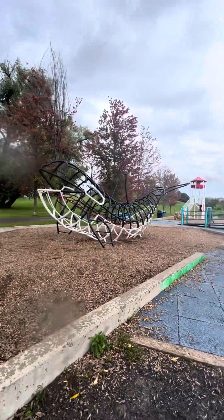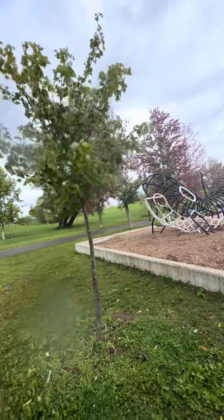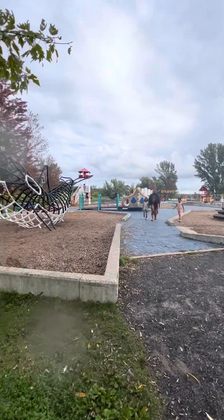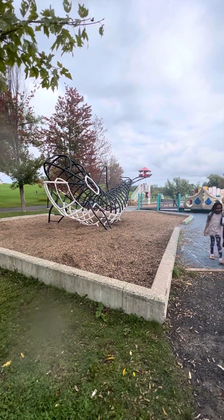So guys, this is the whole play land or play area — within five minutes I have shown it to you. Kindly promote this, do comment, subscribe to my channel, share this, and press the bell icon. I will meet you in the next vlog at the next place. Thank you, take care, goodbye!